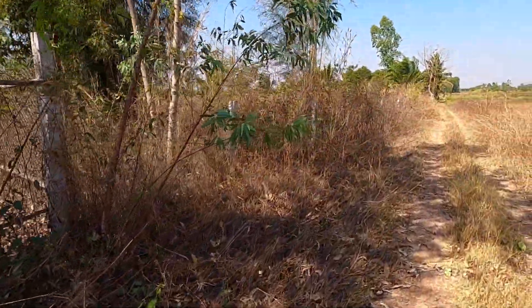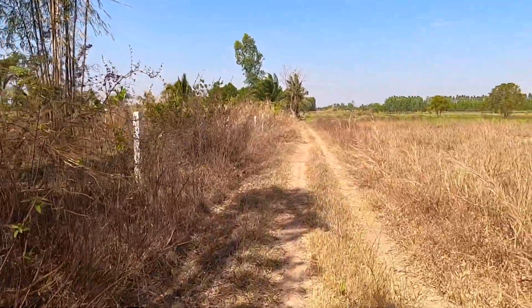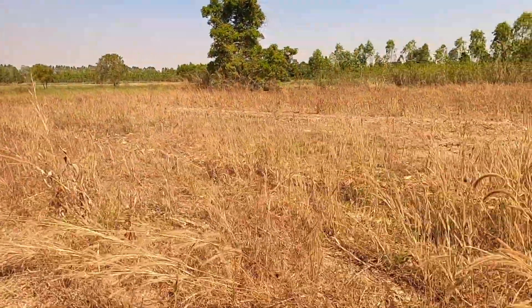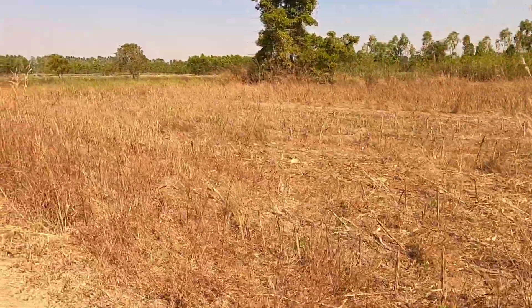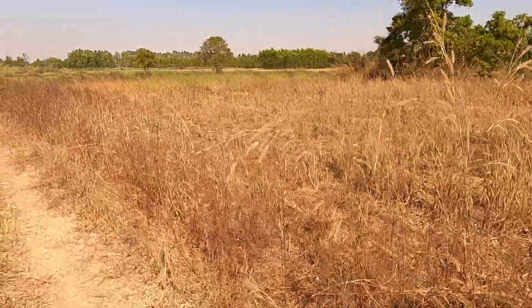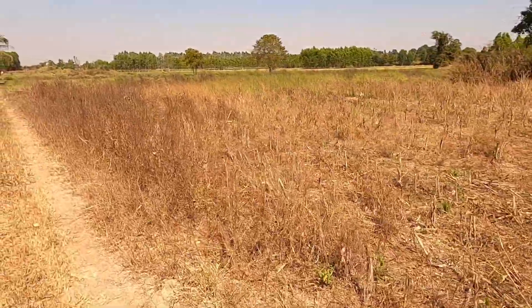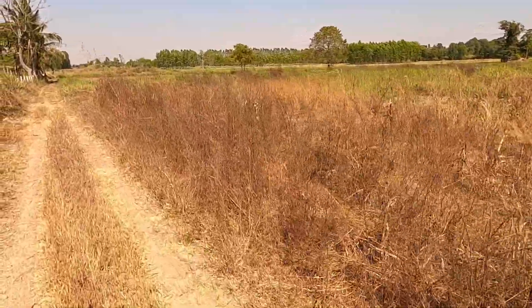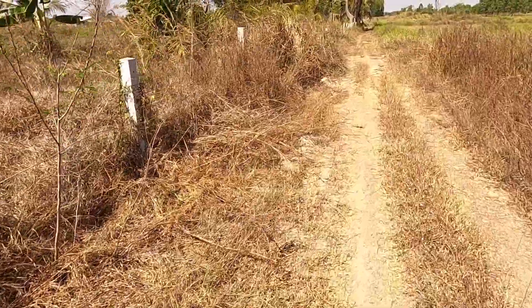It is red hot — barely a cloud in the sky. Look how brown everything's gone so quickly. They had corn in here a few months ago; we still put the goats in here now and again. Slim pickings. As we get further down to the low point of the land around here, you can see it's still green — these are the last bits to dry out. There's fence to do along here, but that's not the most important bit.